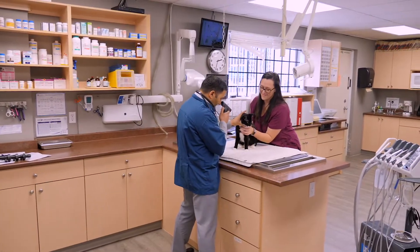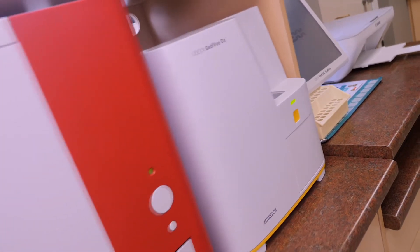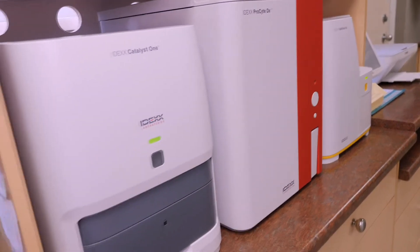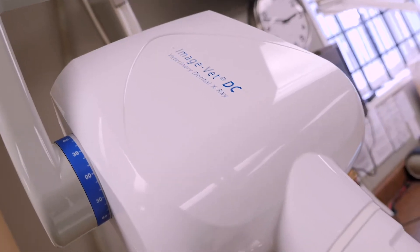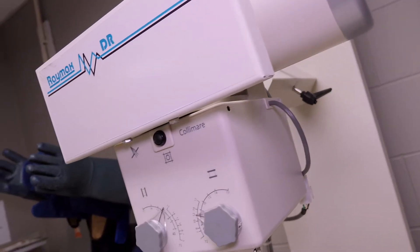Clearbrook Animal Hospital offers many diagnostic tools for an on-the-spot diagnosis. Some of these tools include an in-house IDEX lab for immediate results on blood and urine tests, dental x-rays along with top-of-the-line dentistry tools, and digital x-rays.